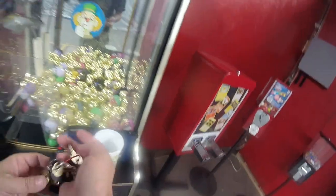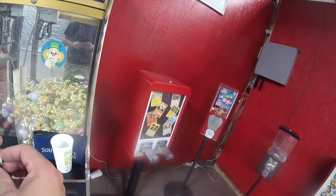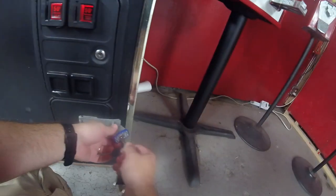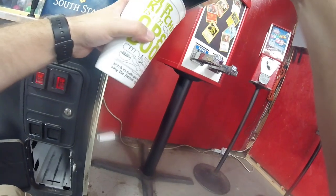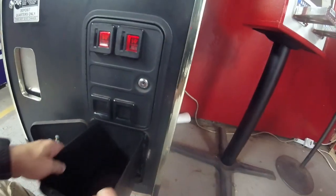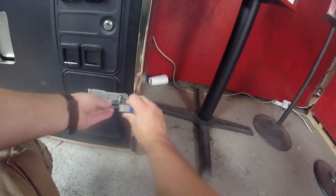Moving on to the mini claw machine — this is a candy claw made by Smart, and we use basically all of our bulk vending leftovers in there. We've got some golden eggs, some two-inch capsules, and some NFL helmets — lots of stuff we just toss in there. As we downsize the bulk vending, most of that product ends up in this machine. Pretty soon we'll be adding some SpongeBob stuff, maybe some Poppet stuff.